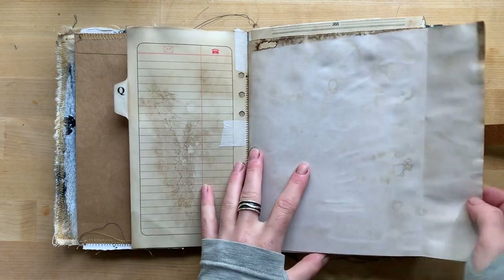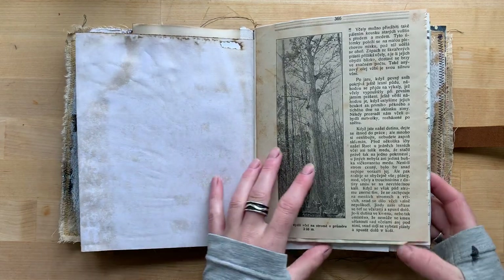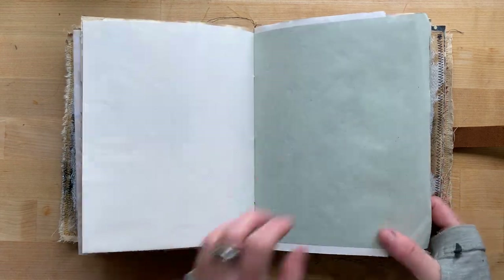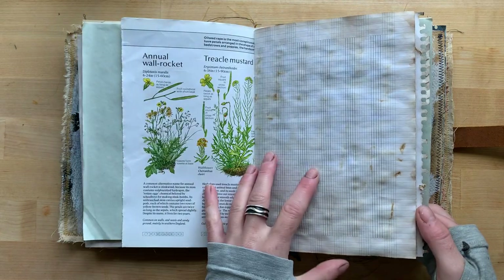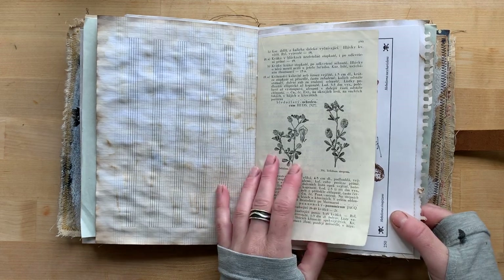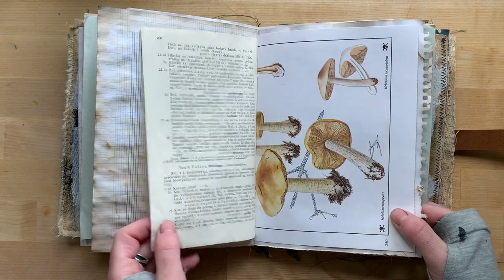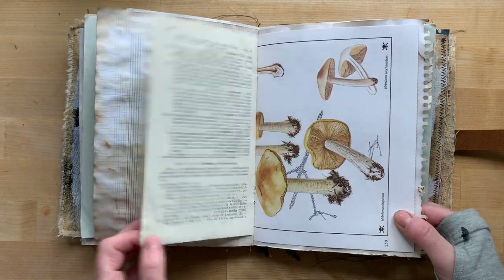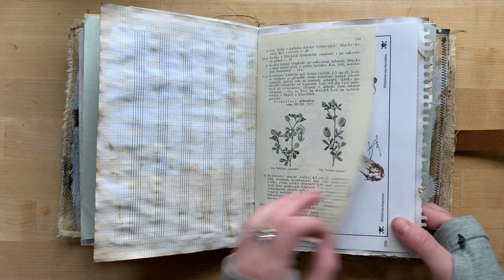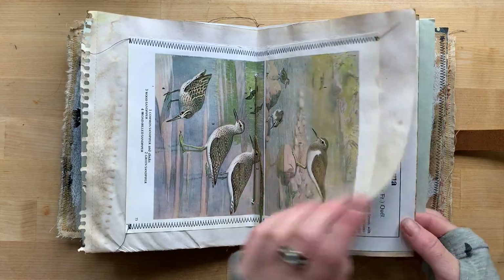Phone book page, drawing paper page — that's heavyweight paper — vintage book page. Different pages. This is a book I got in Czech Republic, very old, nearly 100 years old or maybe more. I got it in Czech Republic — it's about the plants of Czech Republic. I love the paper.